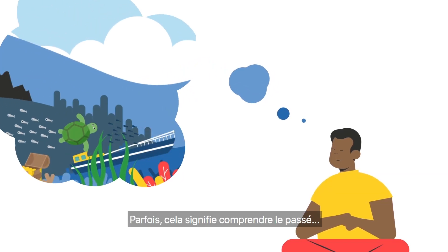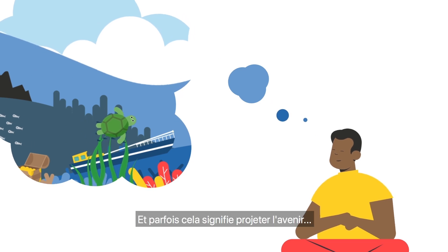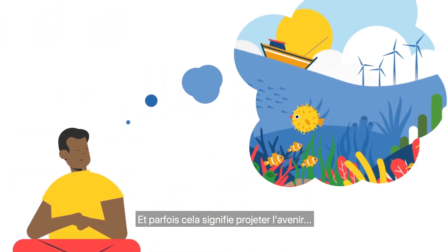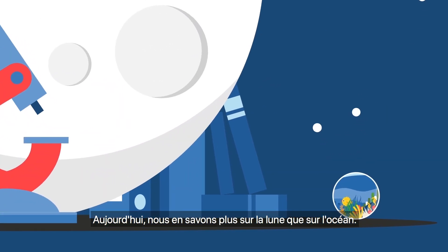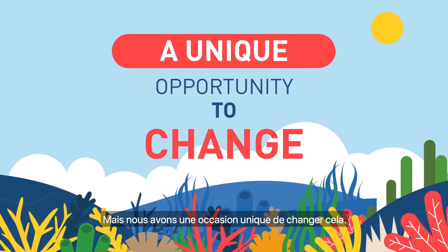Sometimes this means understanding the past, and sometimes this means projecting the future. Today we know more about the moon than we do the ocean, but we have a unique opportunity to change this.